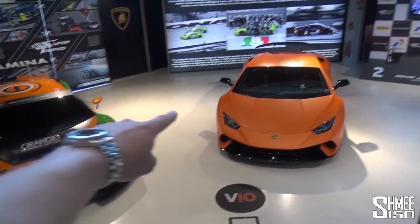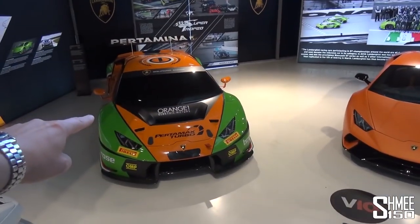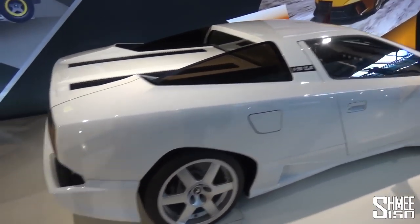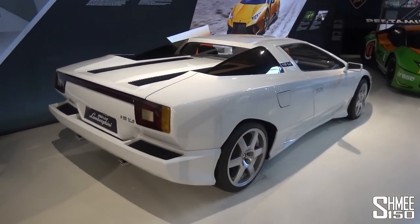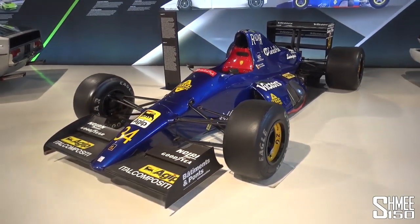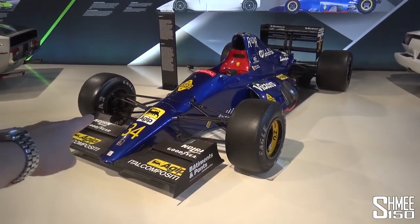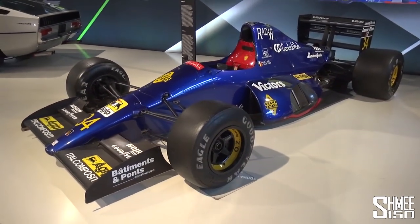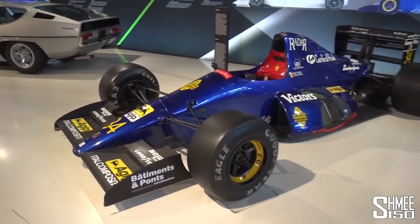Back downstairs we have the Huracan Performante, and that is a Huracan GT3 race car. Then we have the P140 from 1988 that didn't enter into full production. Next to it, something completely different, also from the late 80s, the Lamborghini Formula One car. There are only two of these in the world - one of them right here, and the other I saw quite recently in a private collection in Japan, which is really quite cool to have seen them both.